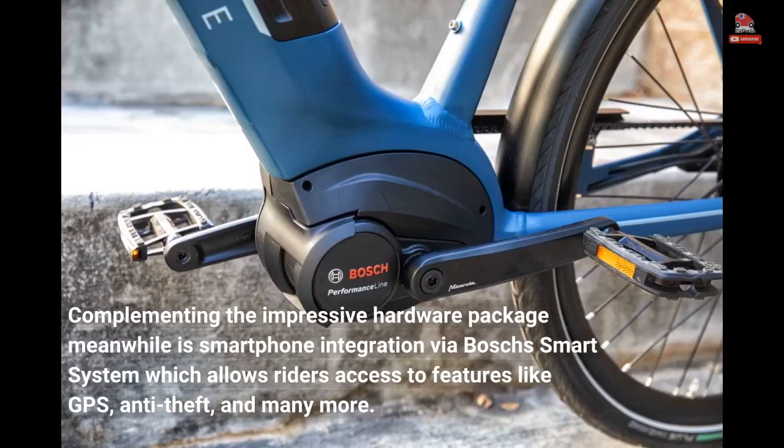Complementing the impressive hardware package is smartphone integration via Bosch's smart system, which allows riders access to features like GPS, anti-theft, and many more.